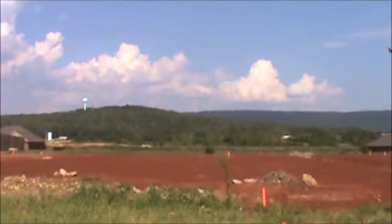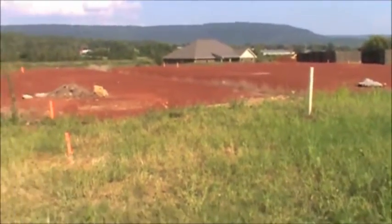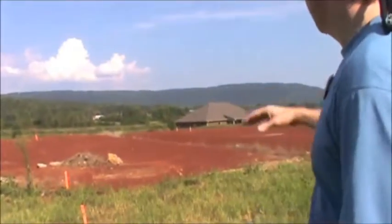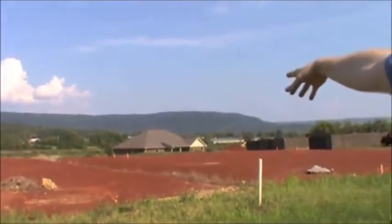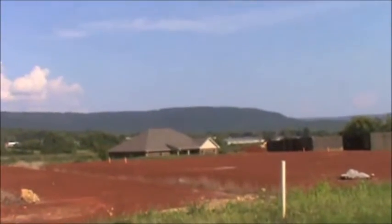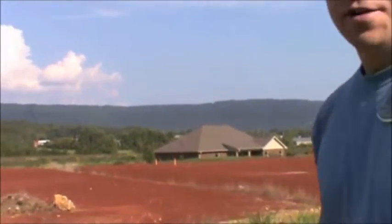You can see behind me — this is just an example — these houses right here are all facing west for their frontage, so the sun is to our back right now. The houses just on the other side are facing east, so the back of the house is towards the sun, and there's a big elevation difference too.